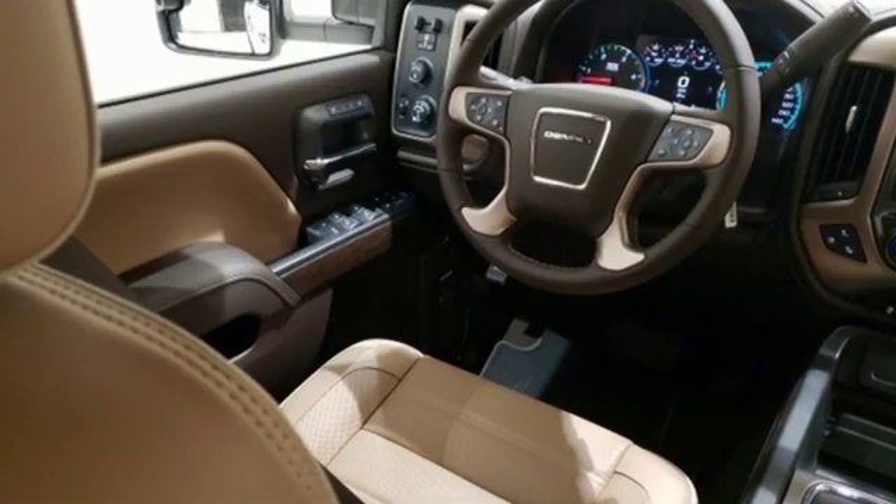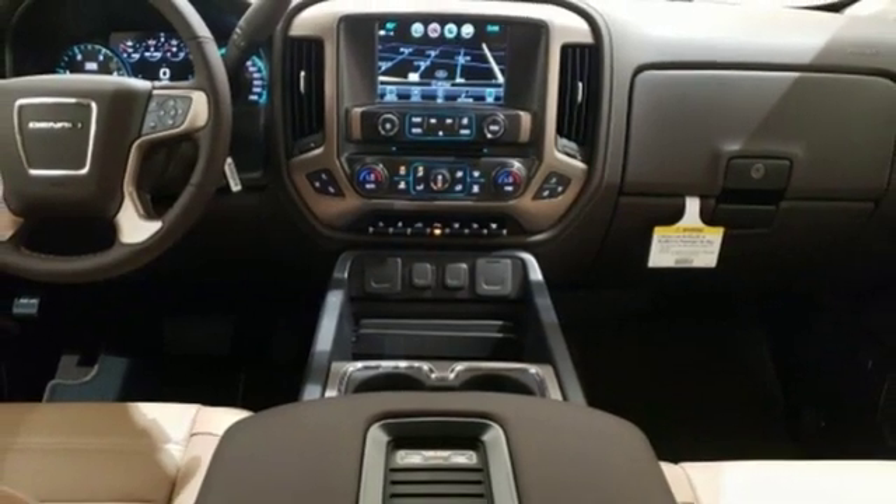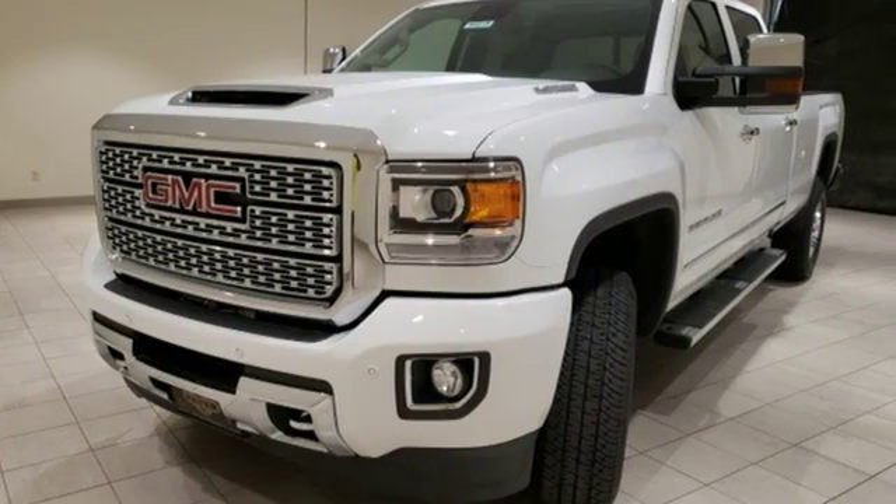Wi-Fi hotspot, dual zone climate control, intercooled turbo V8 engine, trailer brake controller, electronic shift on the fly, and automatic transmission.